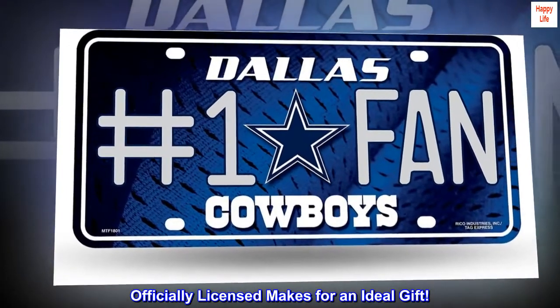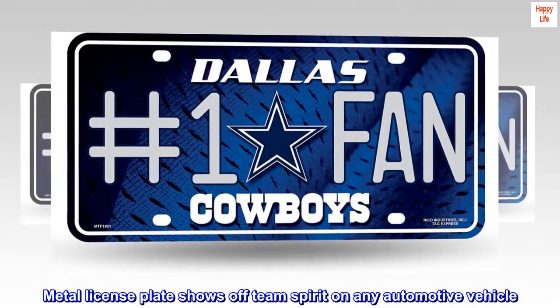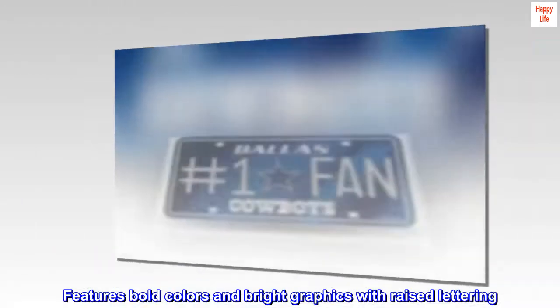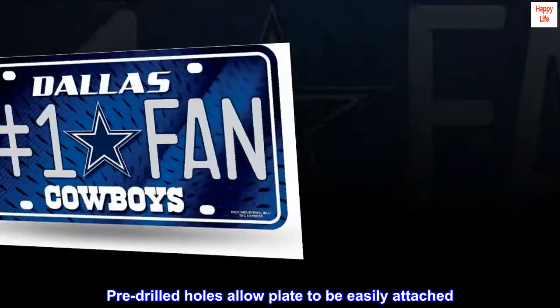Officially licensed, makes for an ideal gift. Metal license plate shows off team spirit on any automotive vehicle. Features bold colors and bright graphics with raised lettering. Pre-drilled holes allow plate to be easily attached.